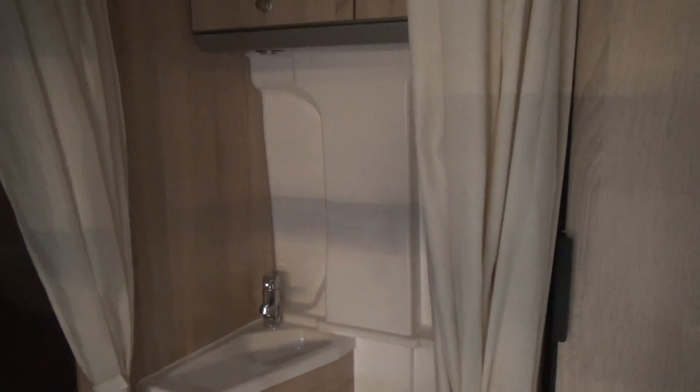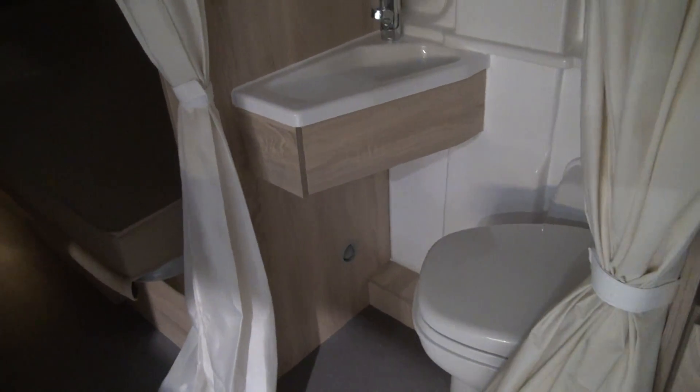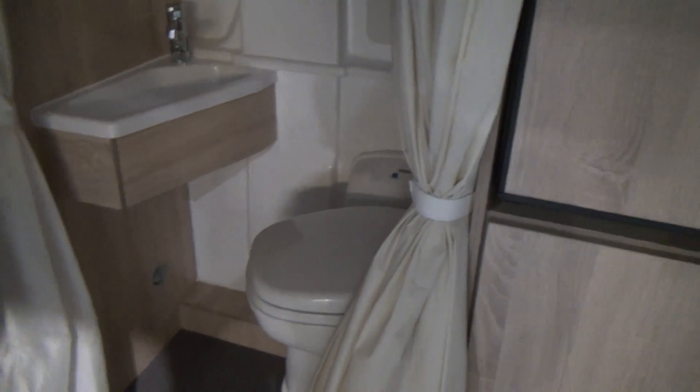I do think this is a good idea though — I really do think that the bathroom layout like this is a good design. There seems to be a plug somewhere but I can't find it. Maybe it's just a prototype so you can put the shower tray in later.